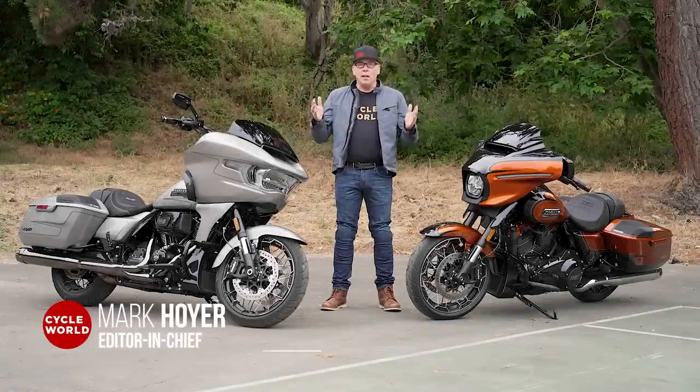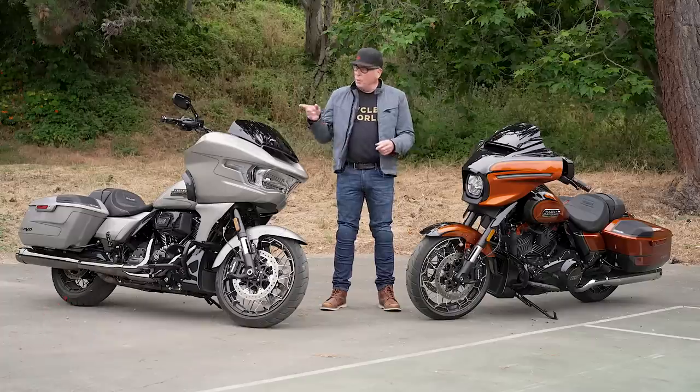I'm standing with two Harley-Davidson CVO Touring models, a Street Glide and a Road Glide. What's new? Everything is new except the frame.